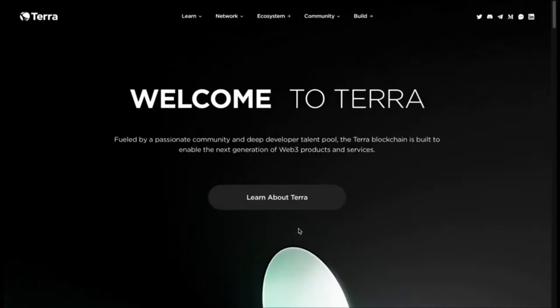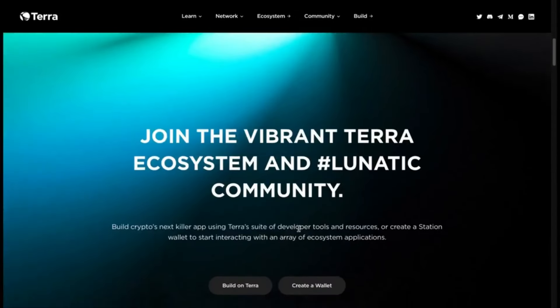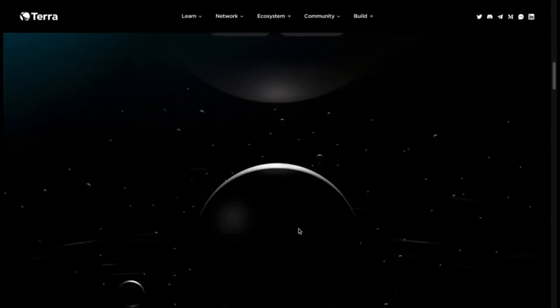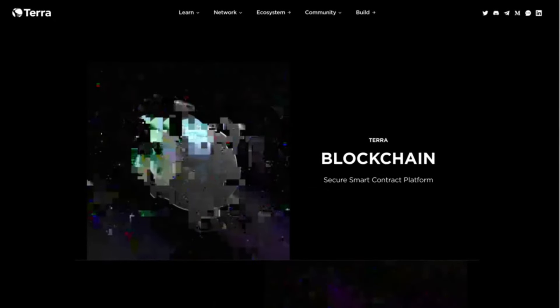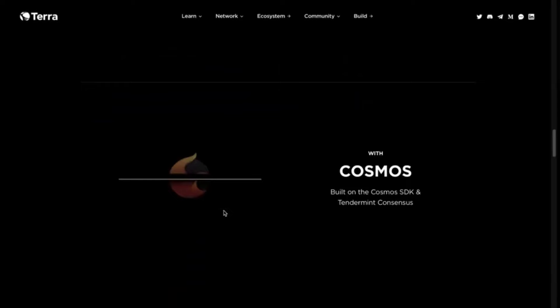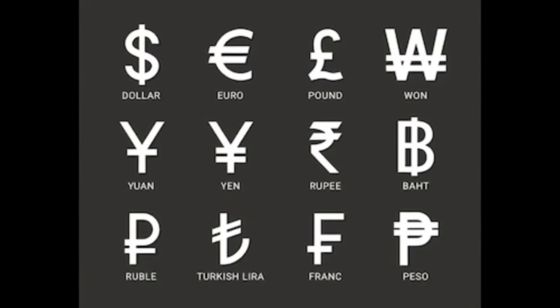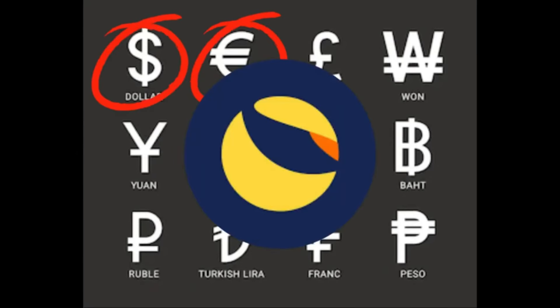Terra is an open-source blockchain payment platform for an algorithmic stablecoin, which are cryptocurrencies that automatically track the price of currencies or other assets. The Terra blockchain enables users to instantly spend, save, trade, or exchange Terra stablecoins. The Terra protocol creates stablecoins designed to consistently track the price of a fiat currency, such as the U.S. dollar or euro.